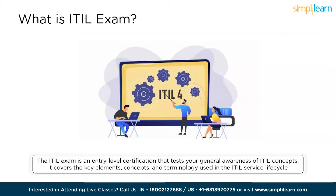It covers the key elements, concepts, and terminology used in the ITIL service lifecycle, including the links between lifecycle stages, the processes used, and their contribution to service management practices. There are a total of 40 questions and the time limit is 60 minutes. You must score at least 65% — that is 26 questions — to earn the ITIL Foundation certification. You can achieve the Axelos accredited ITIL 4 Foundation certification by taking the test after completing training, scoring at least 65% on the exam, and earning two ITIL credits through successful completion.